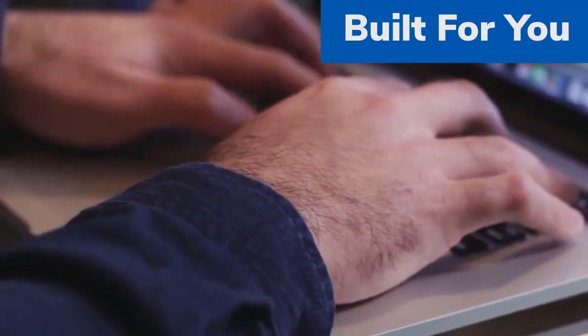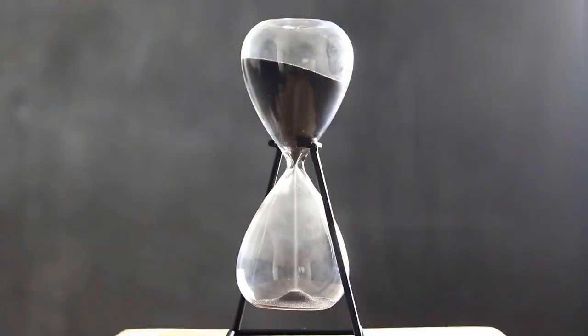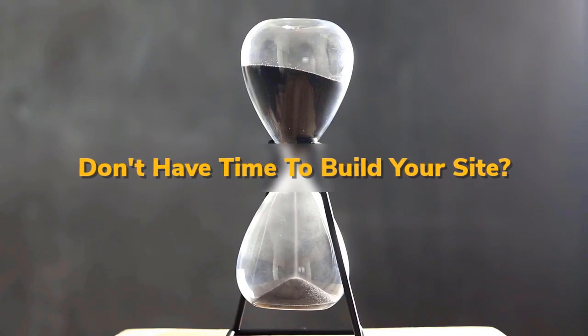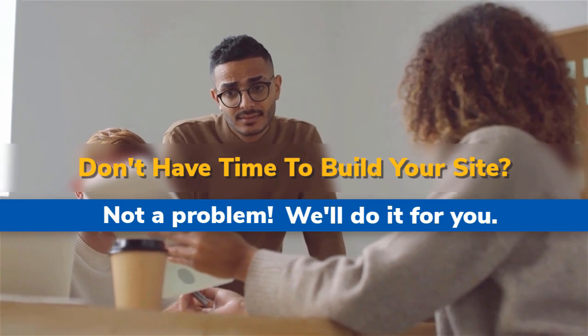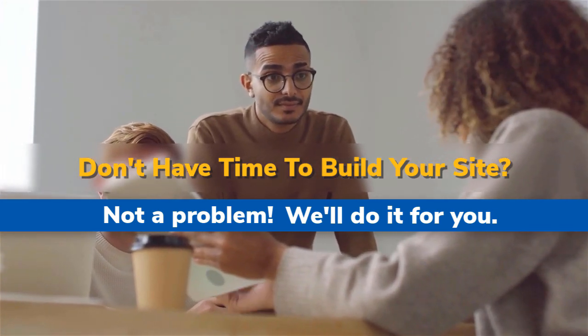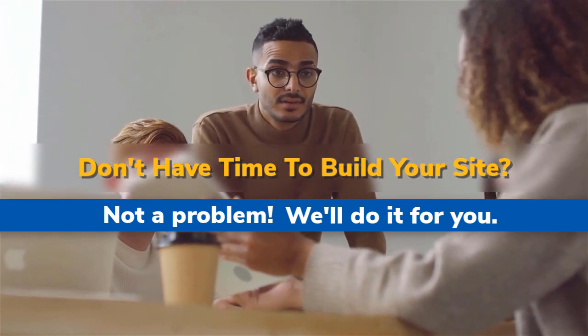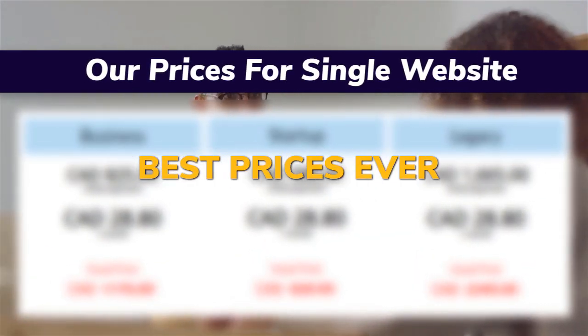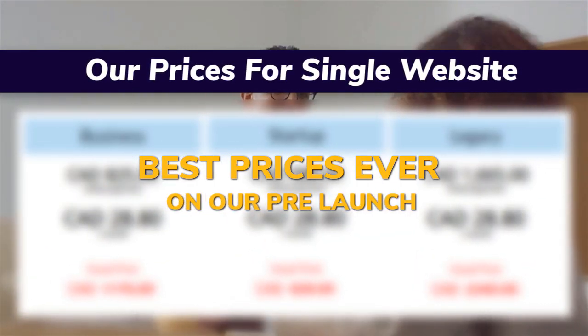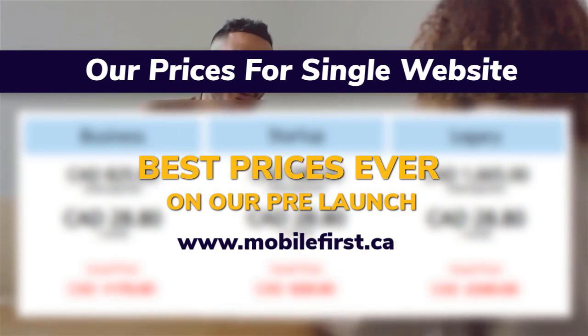Built for you — don't have time to build your site? Not a problem, we'll do it for you. Best prices ever on our prelaunch. Visit mobilefirst.ca.